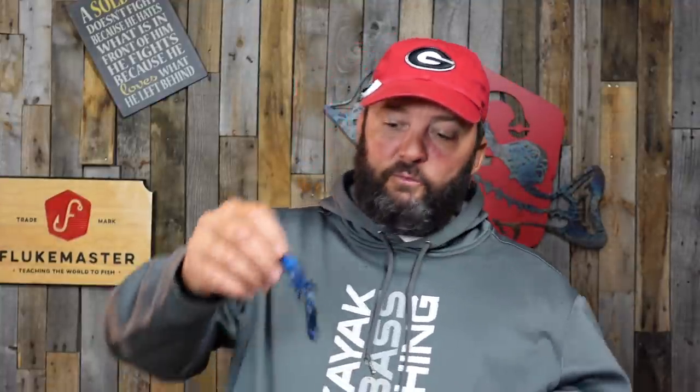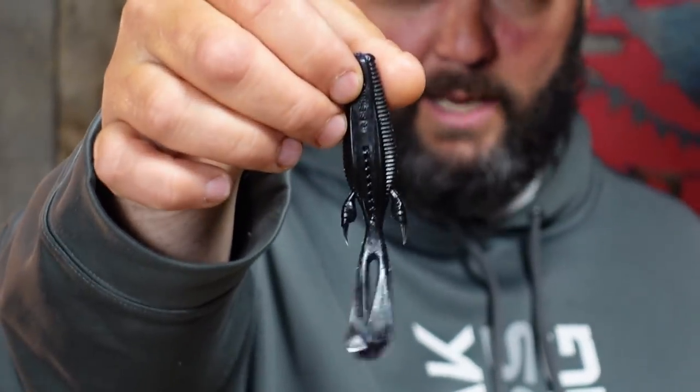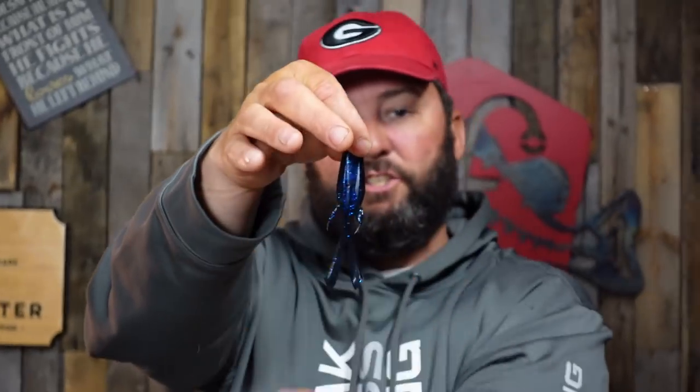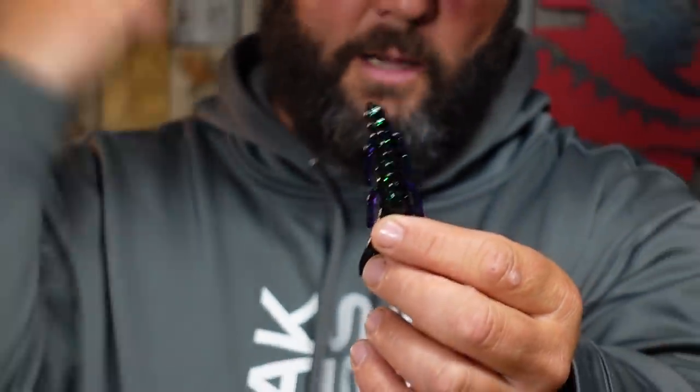The punch baits I typically go with are two. The 13 Fishing Invader — nice and slim, not a whole lot of action, and it punches through heavy cover really, really well. There's not a lot of appendages on the side to get snagged up. The other one is one I've been using a lot longer, and that's the Gambler BB Cricket. Same sort of deal — real skinny, not a whole lot of action with the claws. It's just made to punch through. You shake it a couple of times and bring it back out. It's a target for those bass to hit and it goes through the grass real easy without getting hung up. Those are the two I punch with — for coming through thick cover, these are the two best ones in my arsenal.